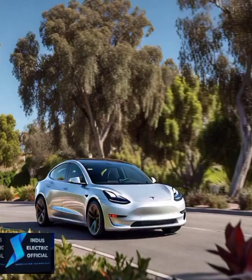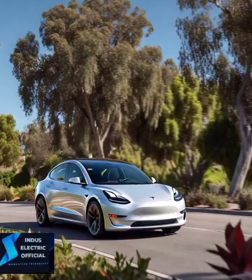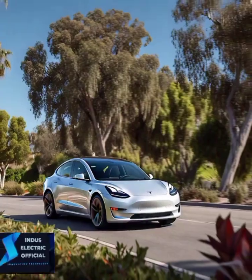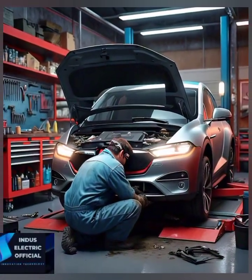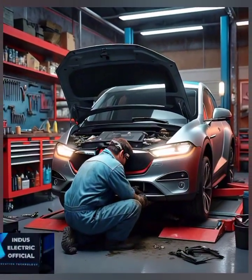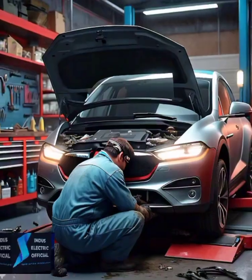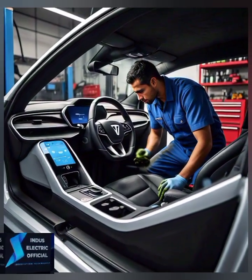Let's start with the initial purchase price. The Tesla Model 3 starts at around $40,000, while a popular gasoline car like the Toyota Camry may cost closer to $30,000. But don't be fooled by the sticker price alone. Tesla offers tax incentives and financing options that could bring your costs down. Plus, let's not forget about depreciation and resale value, where the Tesla may come out ahead due to growing demand for electric vehicles.